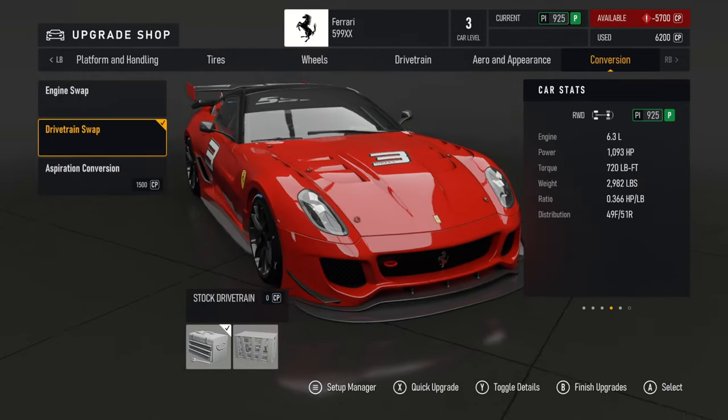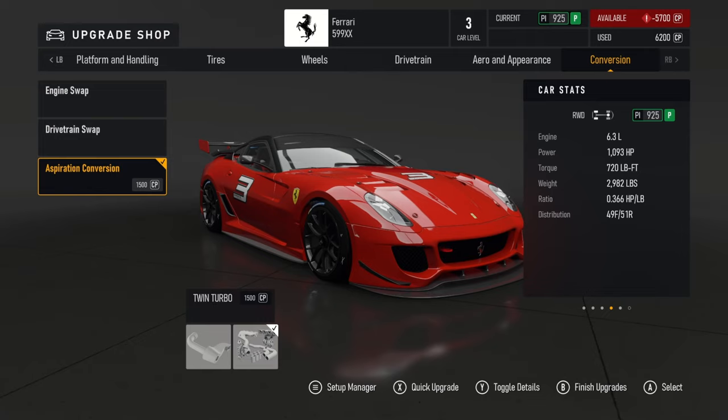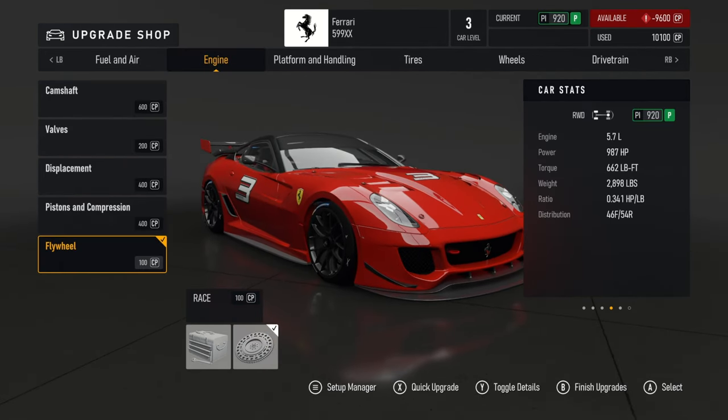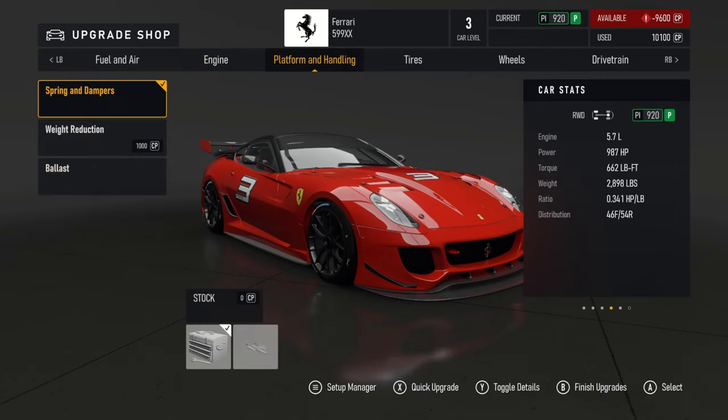Fully upgraded, it brings it all the way up to a PI rating of 925. We also have the four-liter V8 and the five-two V10, but neither of those are going to be better. Any engine swap is going to lower the PI, bringing it down to 987 horsepower — still a lot, but not as much.